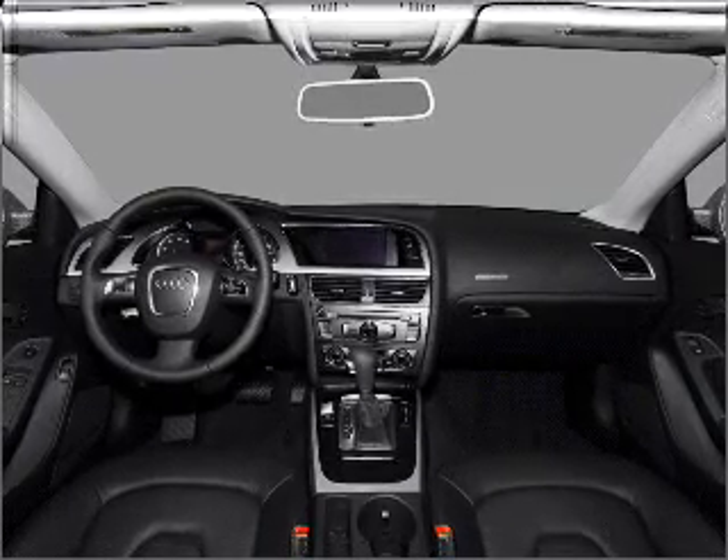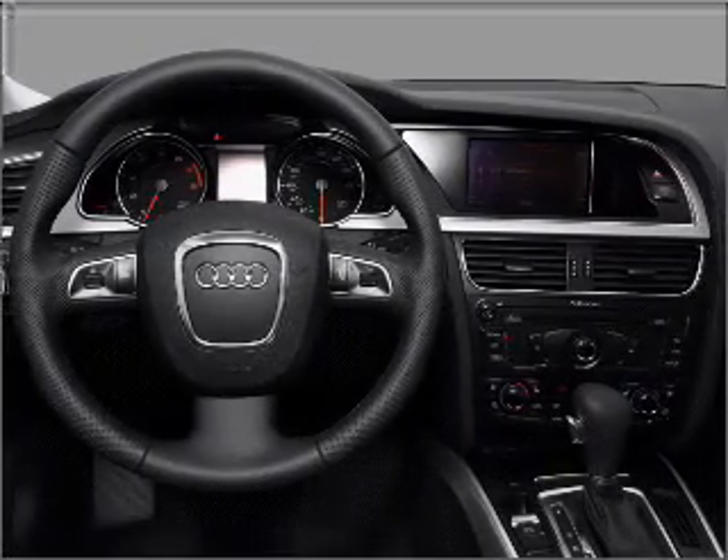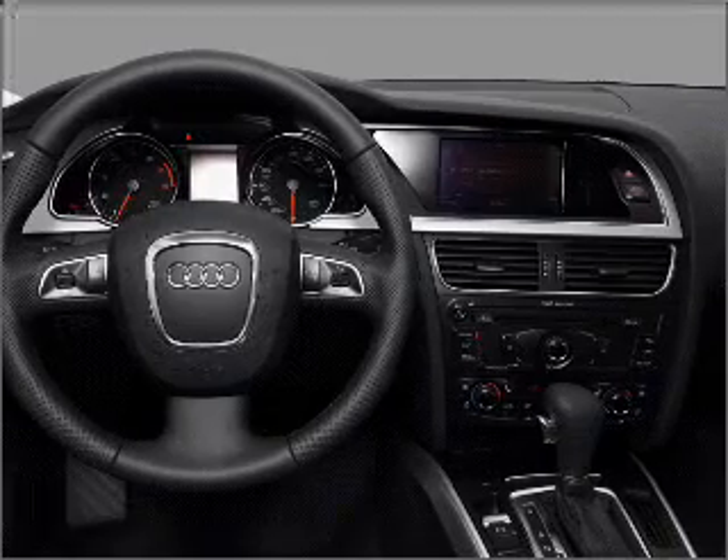Heated seats make cold weather driving more endurable. Let the sunshine in with a sunroof. Call today to schedule a test drive.